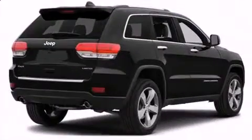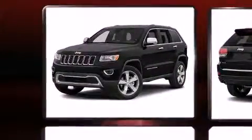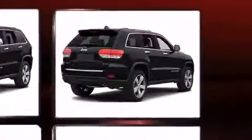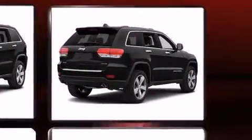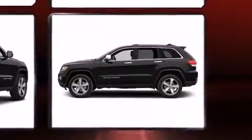It's equipped with tons of terrific amenities that won't break your budget, such as remote keyless entry, front and rear reading lights, a rear window wiper, a trip computer, fully automatic headlights, power door mirrors, heated door mirrors, and one-touch window functionality.